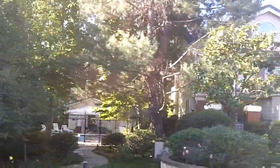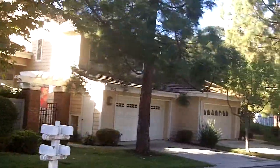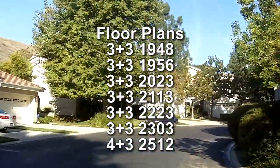Kensington Park is a beautiful community in the exclusive North Ranch section of Westlake Village. It's made up of duplex style homes built in the early 1990s. The homes are all a good size, ranging from 1,948 square feet to just over 2,500 square feet, and each home has a two car garage.